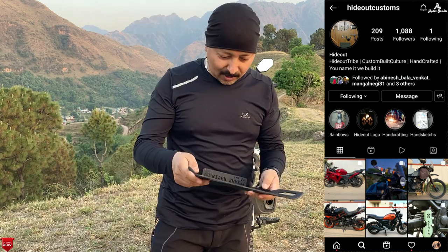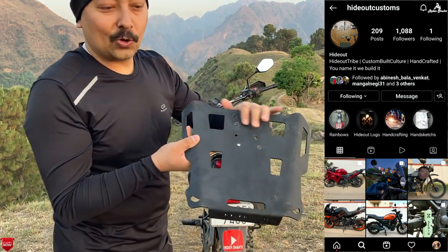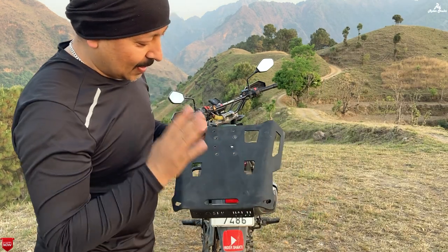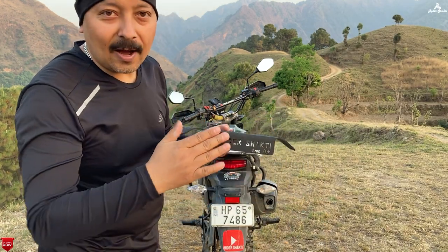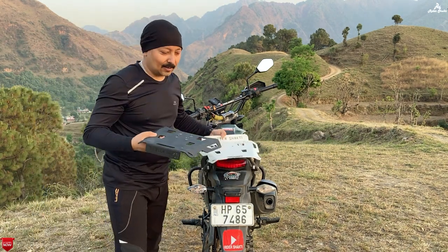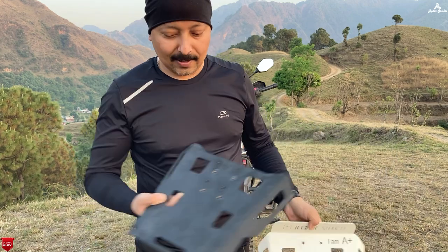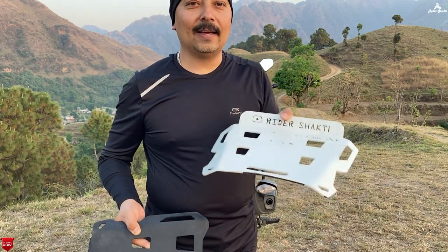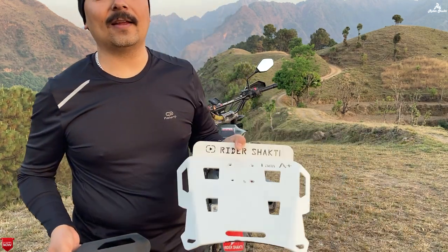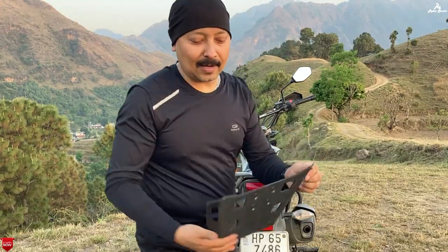So for this, we contacted Hideout Customs and they made a different plate. This one is black in color and has the Riders Power logo. Now you can see both plates — one on top of the other. The white color attracts more people, but we will be putting the black one on our bike.